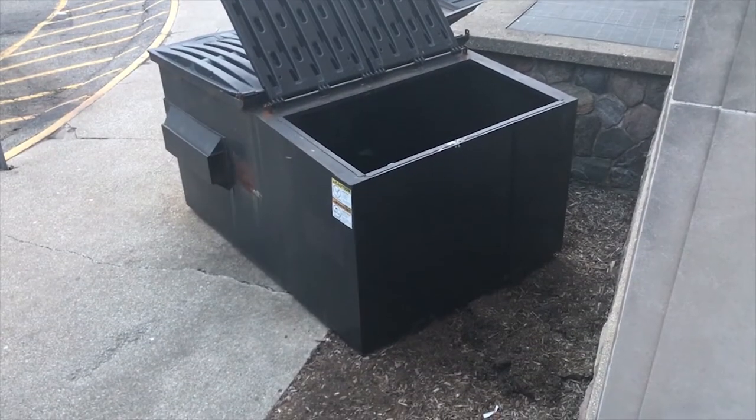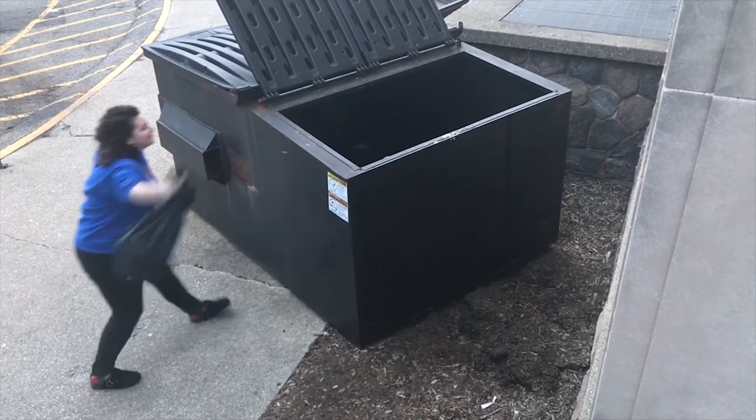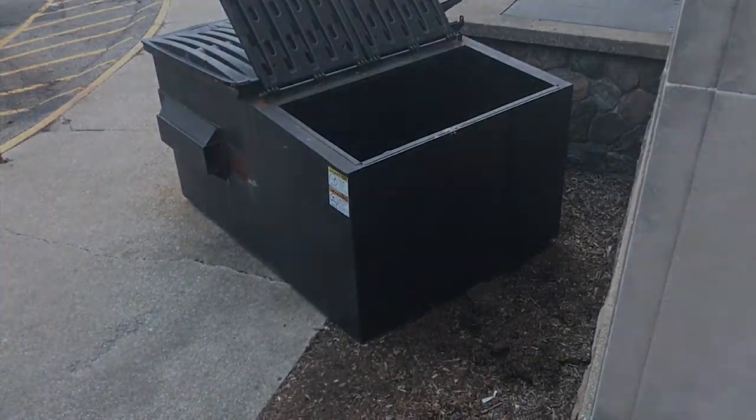As you clean out your room, make sure to put all of your trash in the dumpsters outside. Trash left in the hallway is subject to documentation.